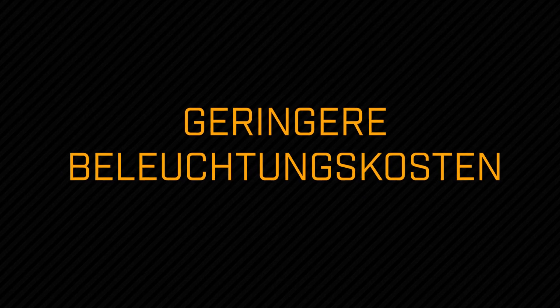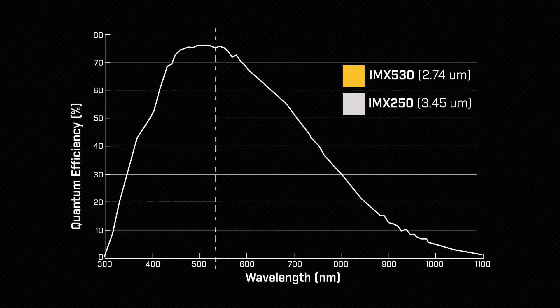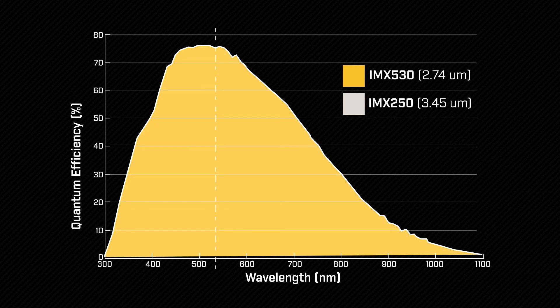Four: reduce your lighting costs. Pregeus S sensors enable shorter exposures with less powerful lights. For example, the IMX 530 achieves an exceptional quantum efficiency of 74%, compared to 65% for previous generations of global shutter sensors.